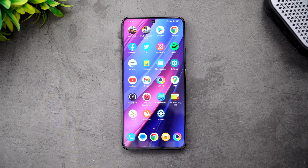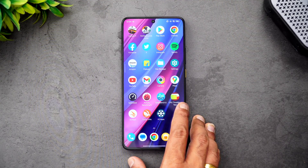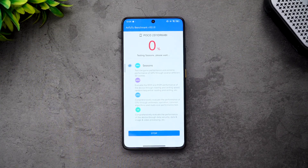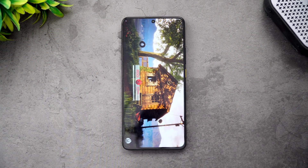Let's open AnTuTu and start the benchmark test to see how good the Dimensity 8300 Ultra scores. We'll start the testing and come back to see the temperature rise and battery drain from this test.